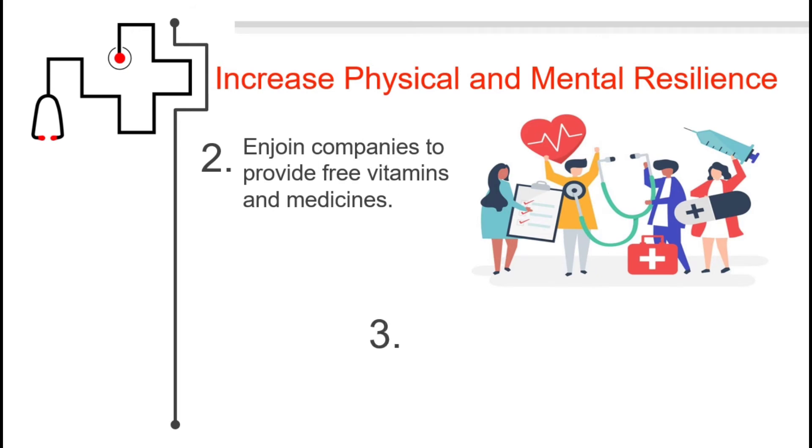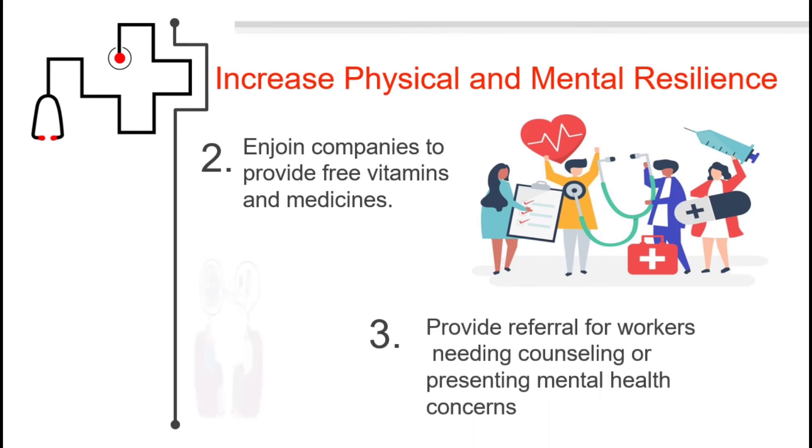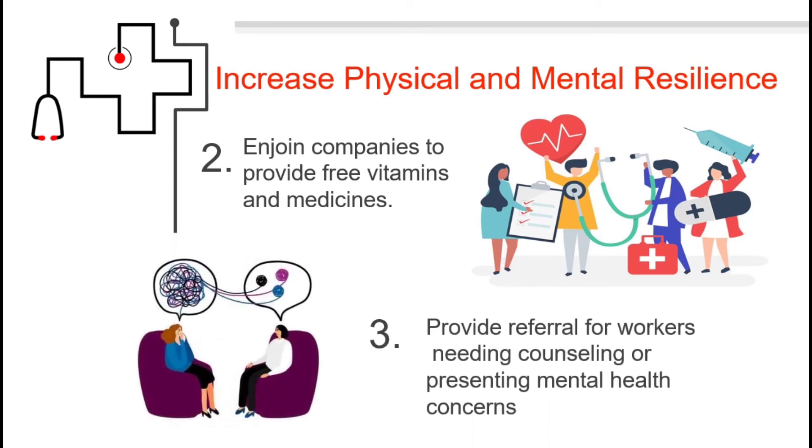Companies should provide free vitamins and medicines, and provide referrals for workers needing counseling or presenting mental health concerns.